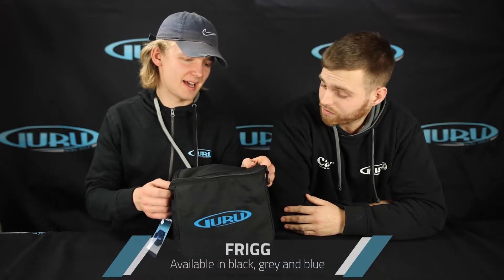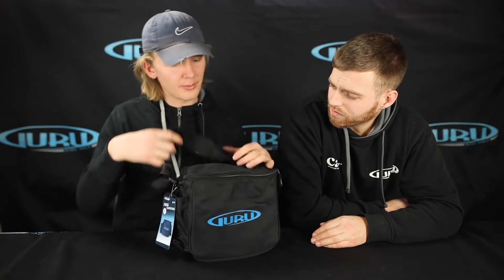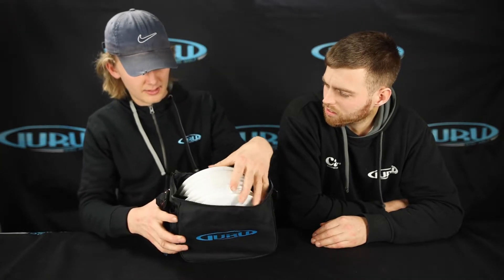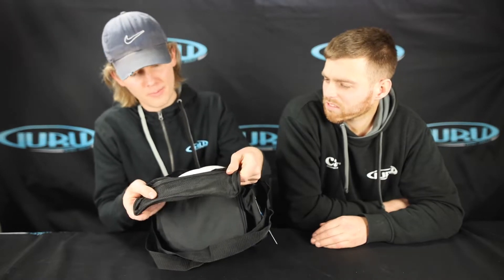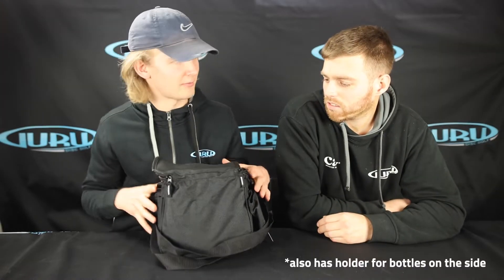This is called the Frigg, and this is like your everyday starter bag — holds eight to ten discs — with a nice practical carrying strap. Got easy access with a zipper here. Holds discs in the main compartment. Also have this mesh pocket here on the flap to hold your valuables: phone, keys, wallet. Stuff like that.